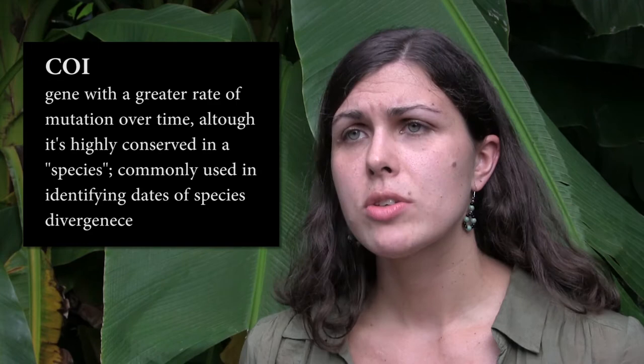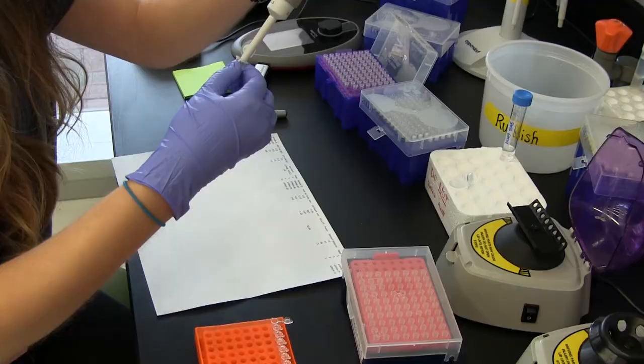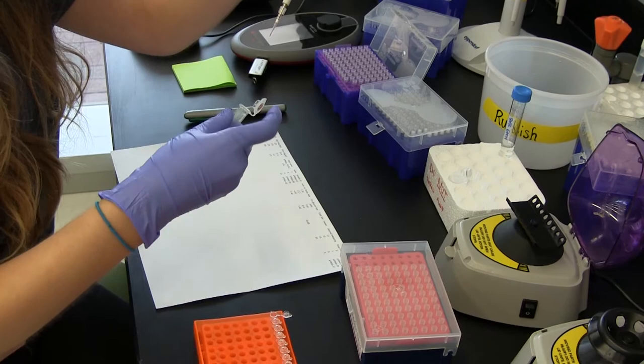I collected ants from both ridges and looked at this barcoding gene called CO1. A difference of about 5% or more can be an indication of a species-level difference. Indeed, I found a 4.8% difference, which is a pretty massive difference and means that these might actually have been isolated for long enough to become separate species.